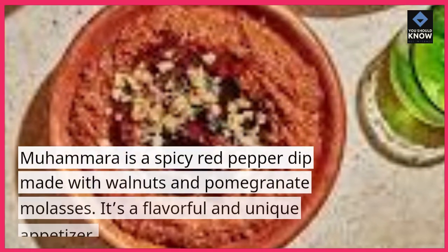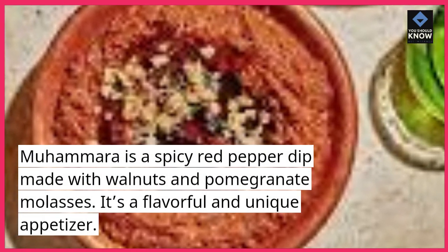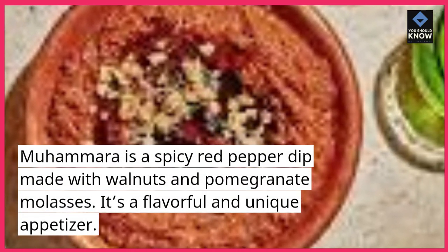Mahamara is a spicy red pepper dip made with walnuts and pomegranate molasses. It's a flavorful and unique appetizer.